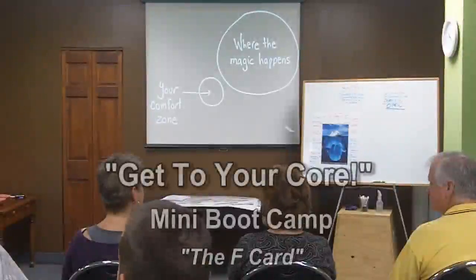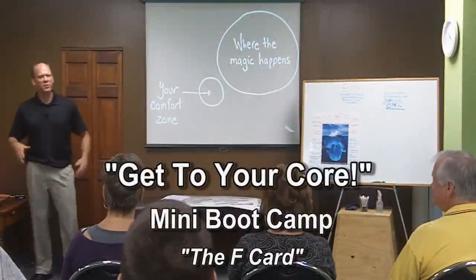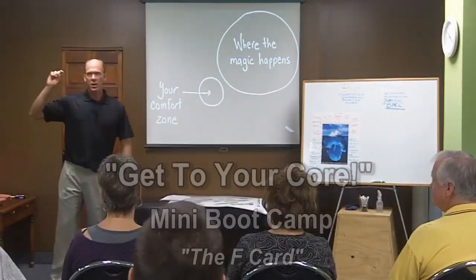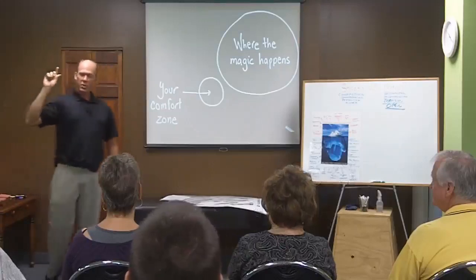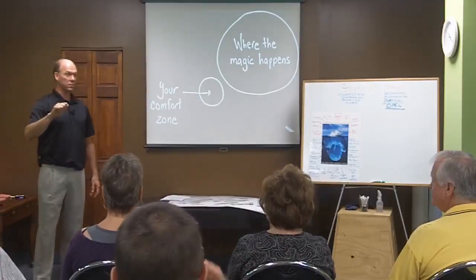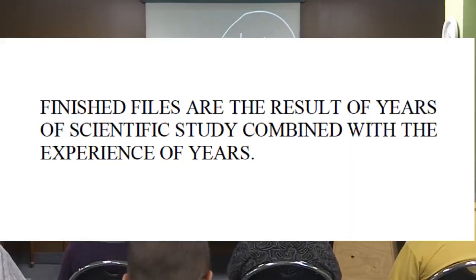Who has done the F card? Anybody? Long time ago? Okay, well, even if you've done it, it'll have a different lesson. So what I want you to do is take this card, and when I say go, you're going to turn it over and read it one time. Just read through it, turn it back over. Ready? Everybody turn over and read it. It shouldn't take you more than five, ten seconds.